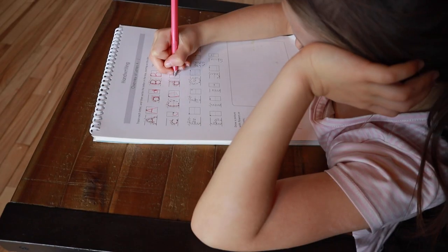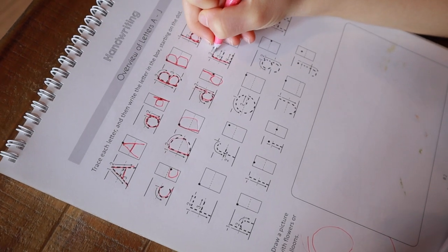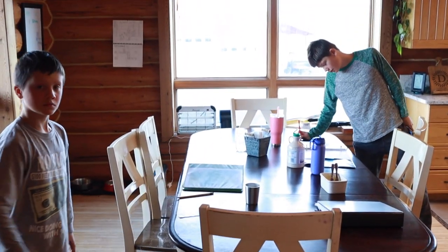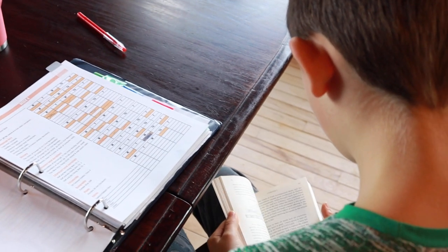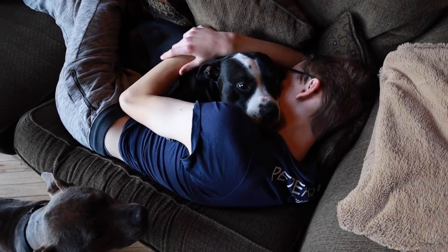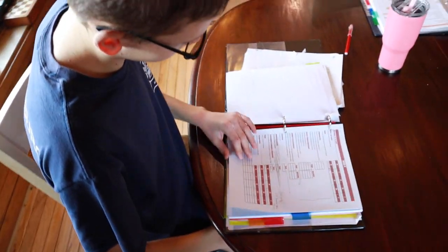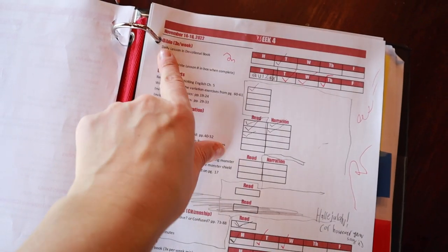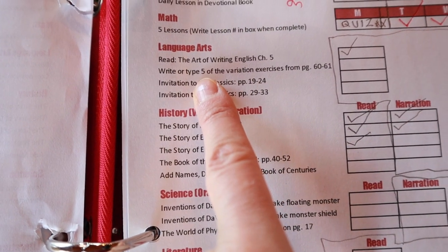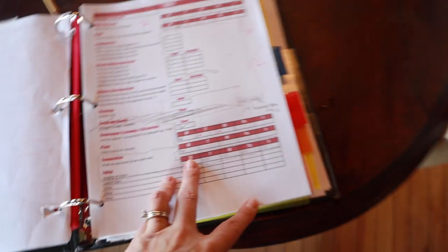We're also using The Good and the Beautiful's handwriting for our youngest. This is an older version that might look different now, but it still works great. After finishing his book of the ancient world history reading, the next boy checks his binder to see what else needs to be done today — he has some writing exercises and language arts to work on.